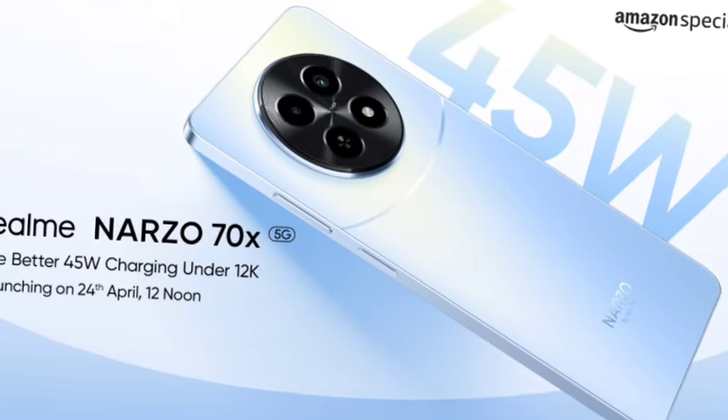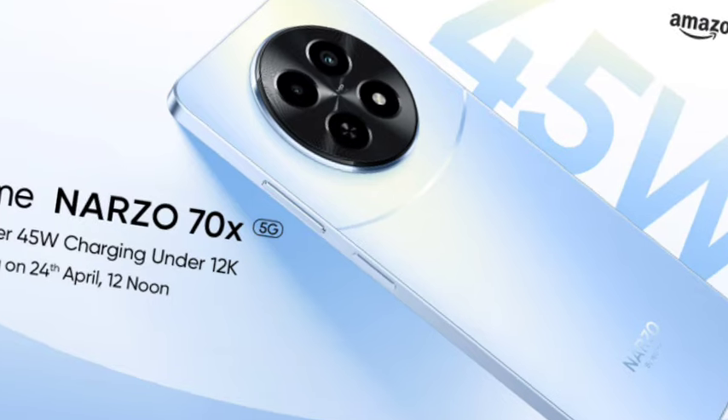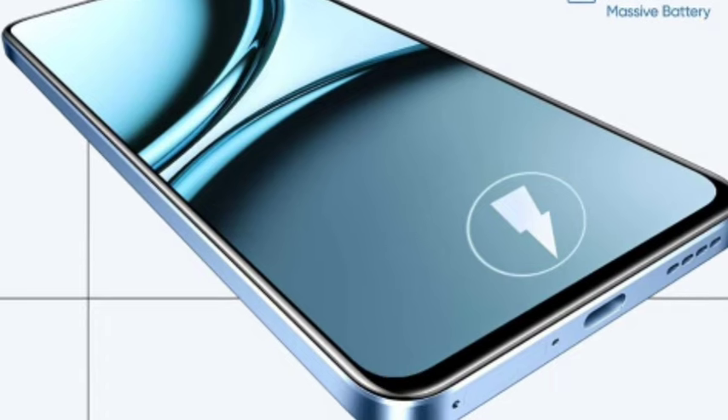Hello guys, welcome back. In this video, let's see the Realme Narzo 70x smartphone, which has been officially going to launch. This is one of the interesting smartphones — a very low budget smartphone with high-end features.